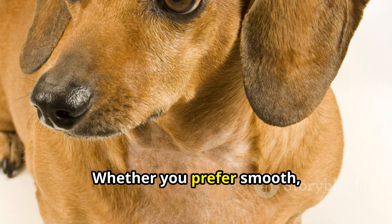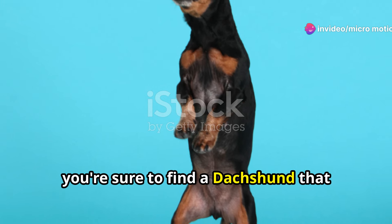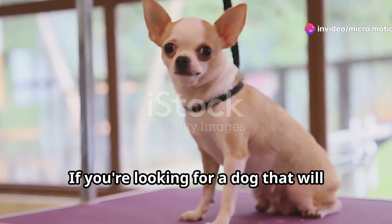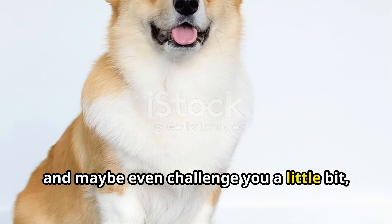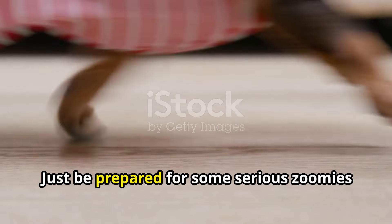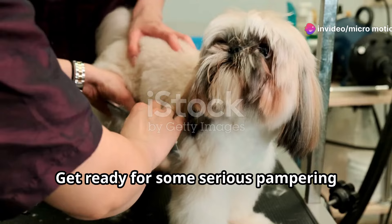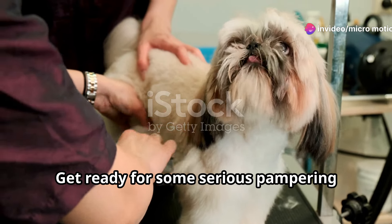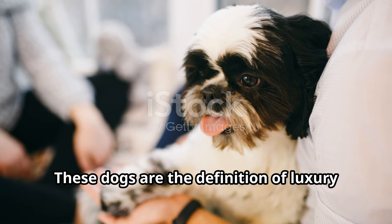Dachshunds come in a variety of coat types and colors, so there's a wiener dog out there for everyone — whether you prefer smooth, long-haired, or even wire-haired. If you're looking for a dog that will keep you entertained, shower you with affection, and maybe even challenge you a little bit, the Dachshund is definitely worth considering. Just be prepared for some serious zoomies when those short legs get going.